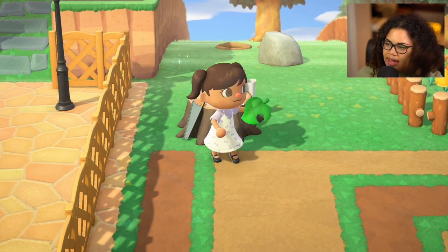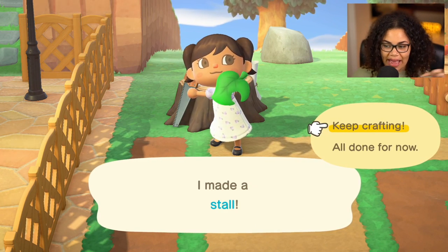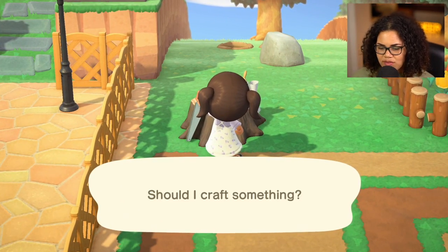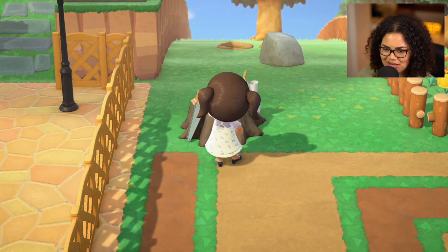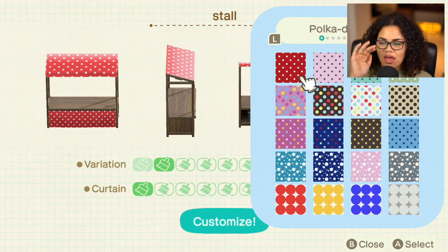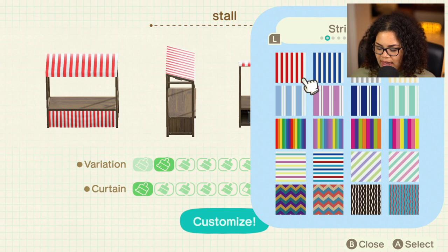I know there's a tiny ice cream item you can make — I don't know if I have that, but I'll be super happy to find out. I want to use my customization kits to make something that looks like an ice cream stand. Let's customize — I can only customize this in dark brown. I'm going to look at Sable's patterns. I find I focus a lot of mine on the stalls, which does take up a lot of space.